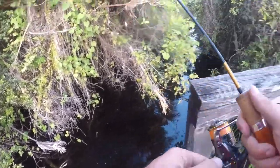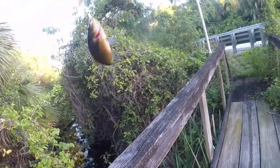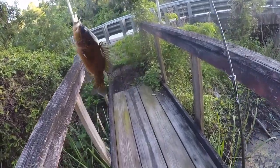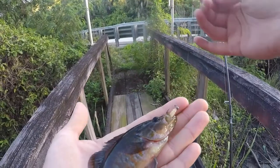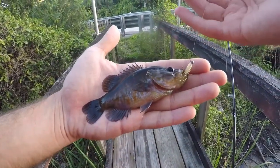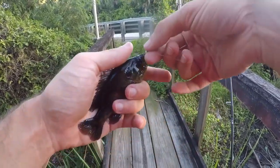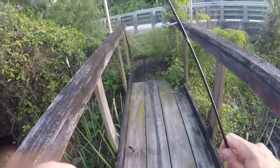Got one — another pretty cool-looking little warmouth! This guy has some really nice colors on him. I really do like the colors on this warmouth — some really nice red on the body. The Y-fry produced better than the swim bait did today. Quick pick and let's wrap it up.